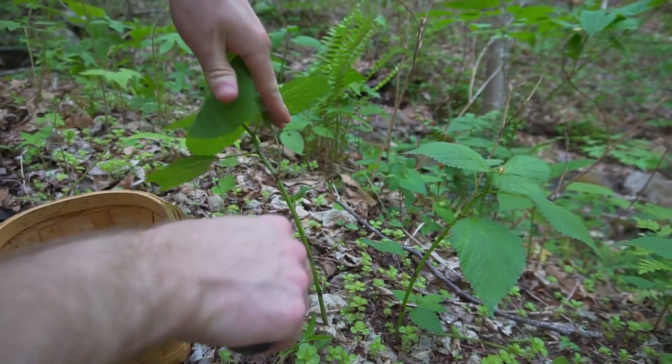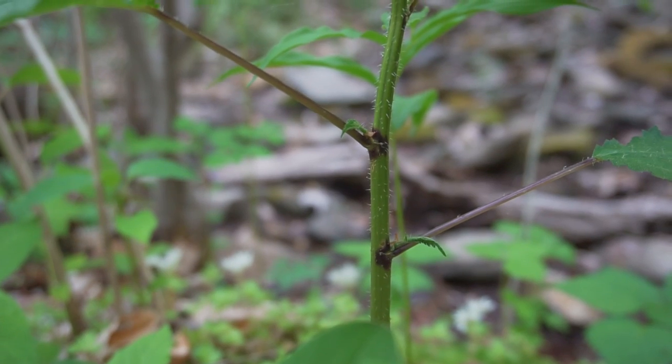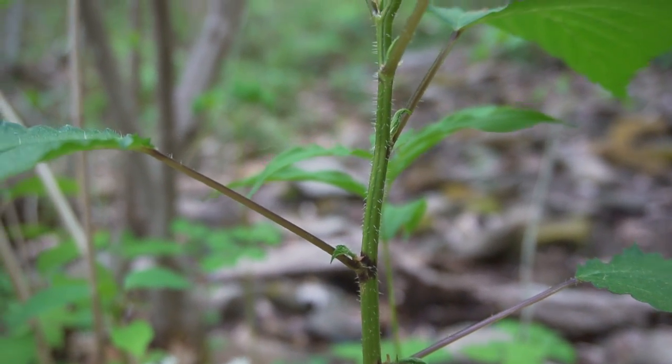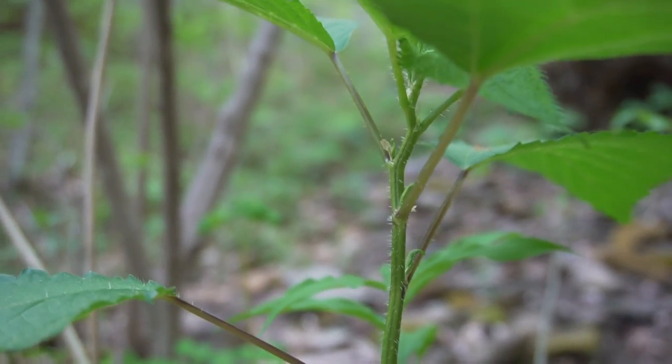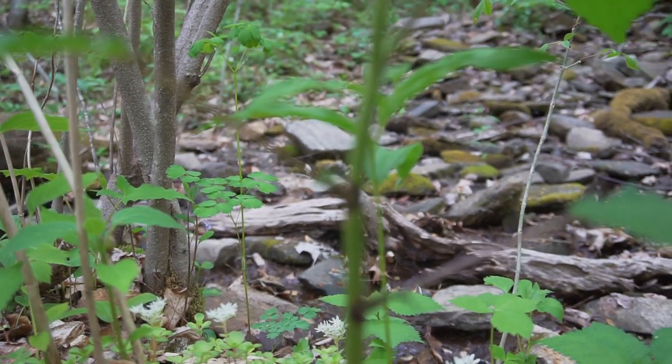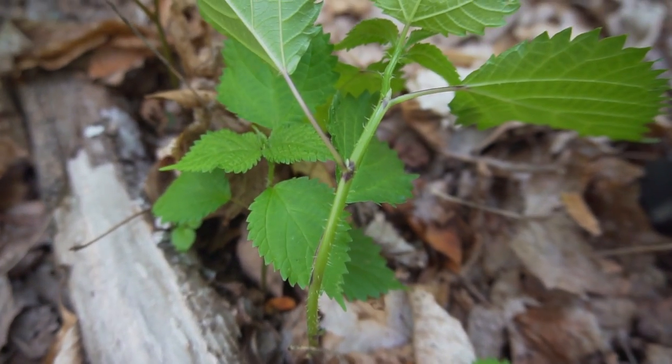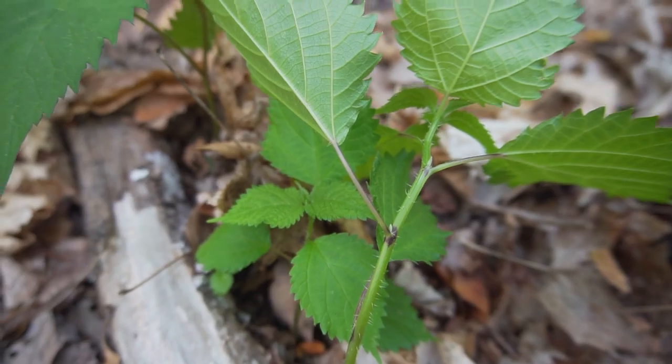Wood nettle has teardrop-shaped leaves with jagged edges. Despite their differences, both stinging nettle and wood nettle have a strong sting, and some say wood nettle has a slightly stronger sting. As wood nettle matures, it can become pretty tall — from two to four feet. You can use gloves, knives, or scissors to harvest this plant to avoid getting stung.